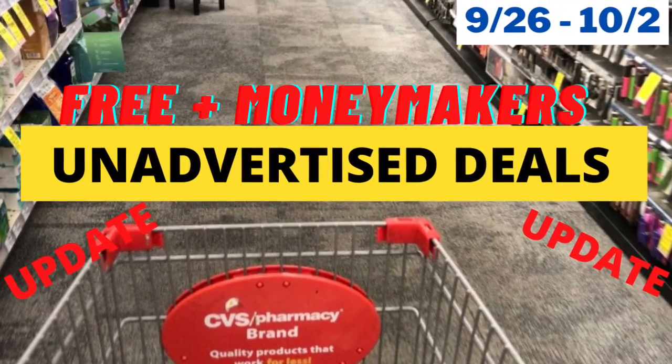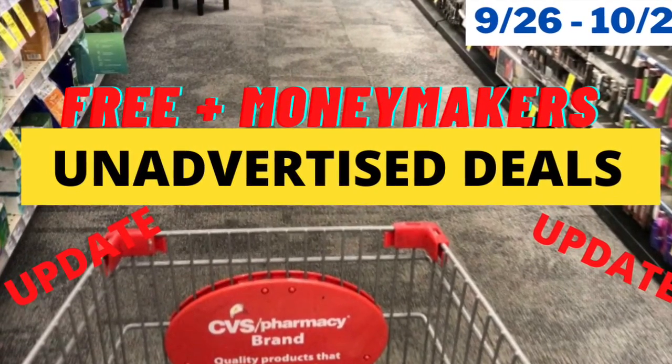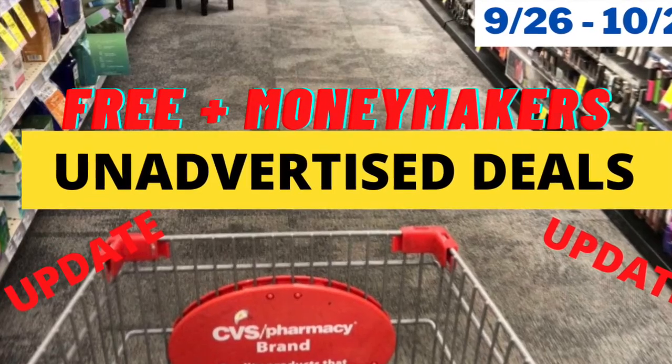Hey guys, welcome back to the channel. Here are some unadvertised deals that are free and/or money makers.